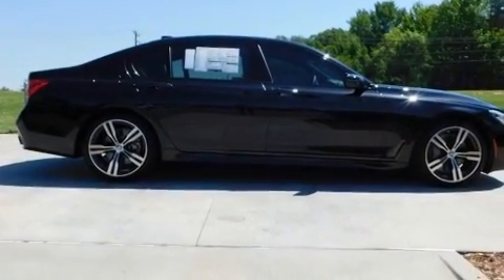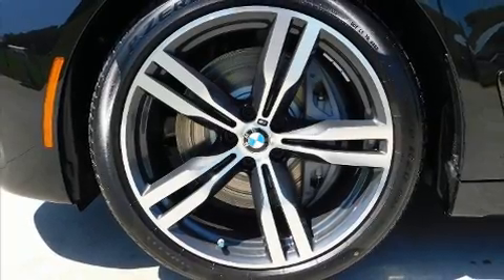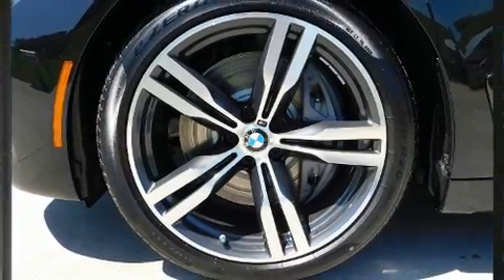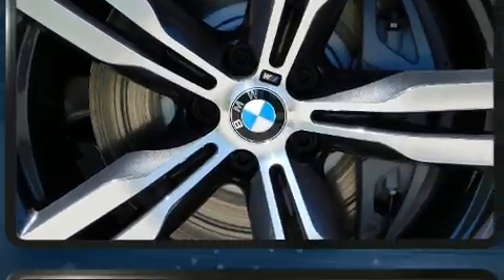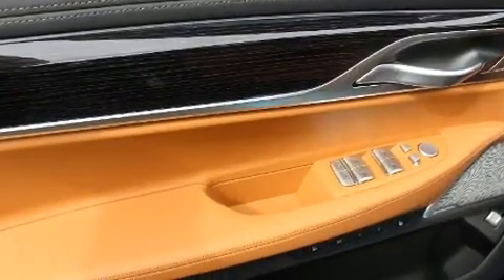BMW also prioritized safety and security with features such as dual front impact airbags with occupant sensing airbag, anti-whiplash front head restraints, and four-wheel disc brakes with ABS.